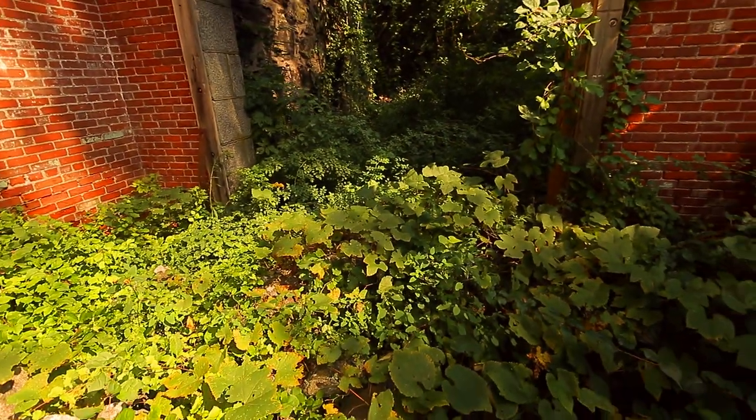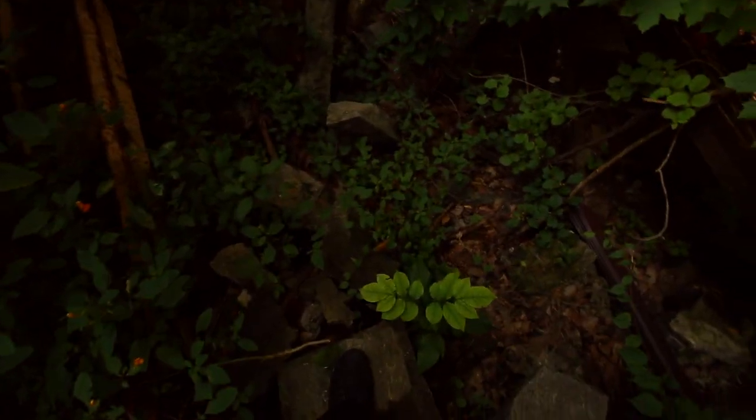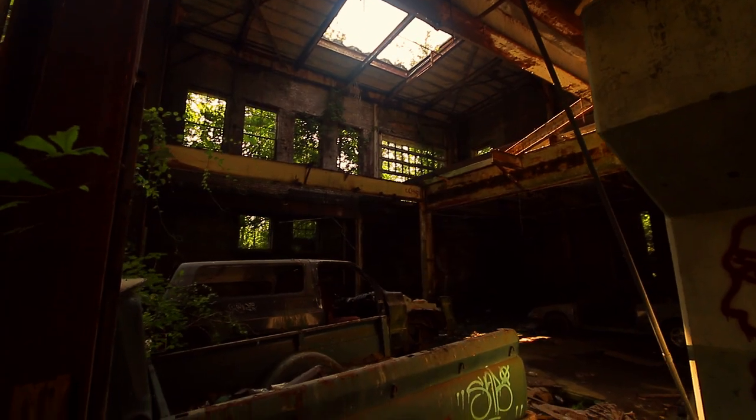That's all thorns right there — that was not fun getting through that. I know I have to be really careful everywhere I step. These bricks keep shifting and I'm not entirely sure about the structural integrity of this place, but that's half the fun of what I do. This is amazing.